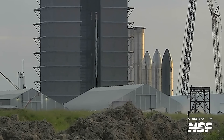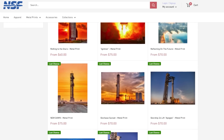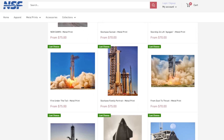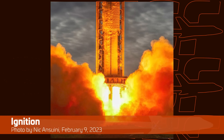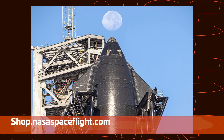Today's video does not have a traditional sponsor — the sponsor is you. You can support NSF by purchasing metal prints from our store. We now have the Last Chance collection with prints being removed on June 11th to make way for new prints. These photos are printed directly on metal, look great, need no frame, and come with everything you need to hang them. Photographers also get a share of the revenue. Head over to shop.nasaspaceflight.com to find the collection or grab other merch. The merch store and membership program are key to helping us continue and improve what we do.